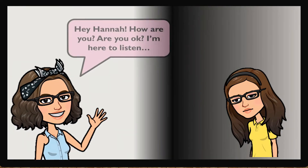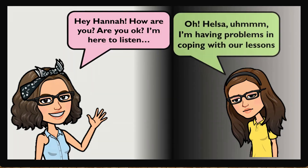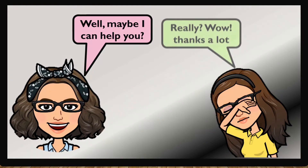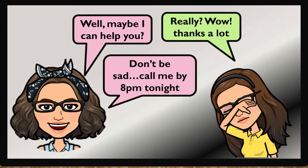Hey Hana, how are you? Are you okay? I'm here to listen. Oh, Helsa! I'm having problems coping with our lessons. Well, maybe I can help you. Really? Wow, thanks a lot. Don't be sad. Call me by 8pm tonight.